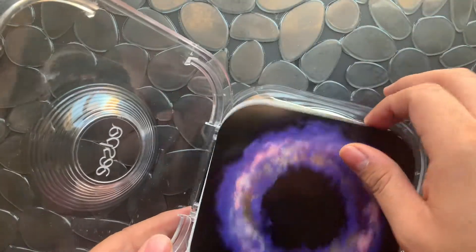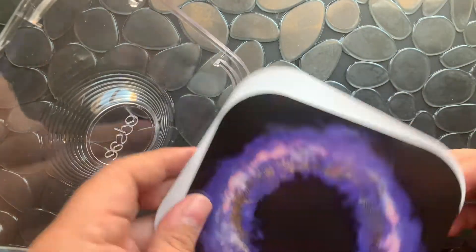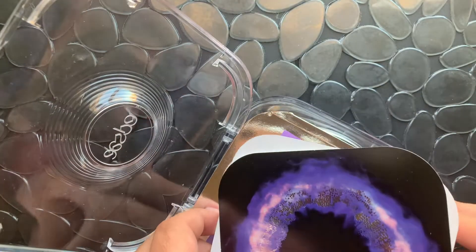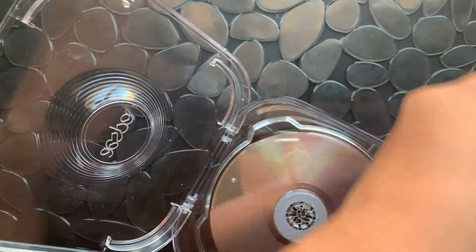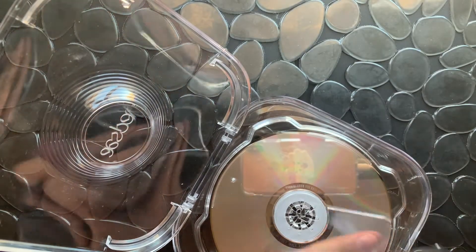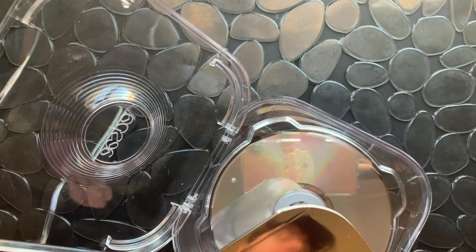Let me pull out all that album candy before I spoil it. Sweet, I got it open.